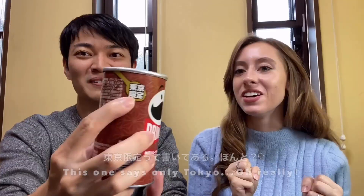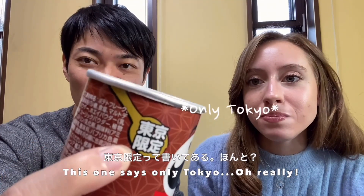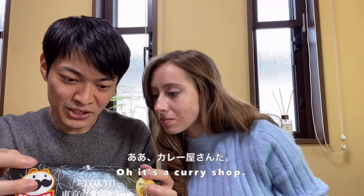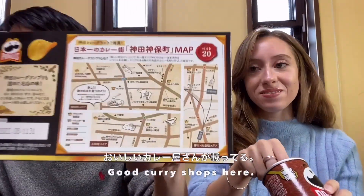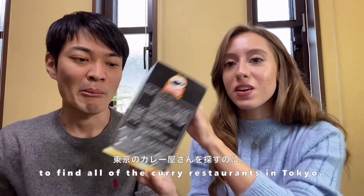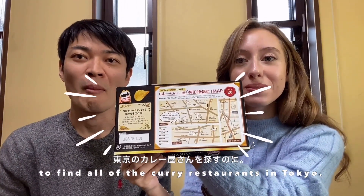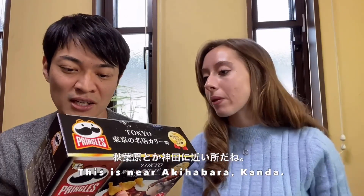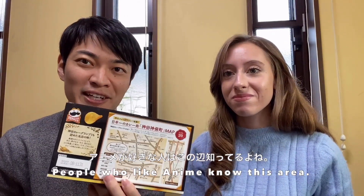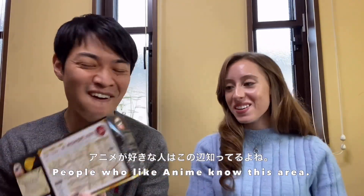Since it's only in Tokyo - on the back of the box there is a map! It's a curry shop map. You can use this secret map to find all of the curry restaurants in Tokyo. Akihabara, Kanda - areas for people who like anime.